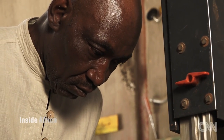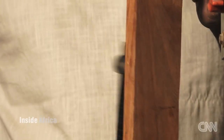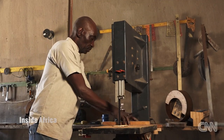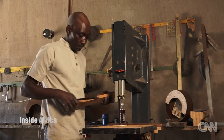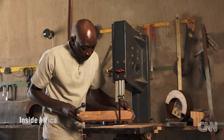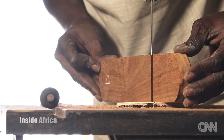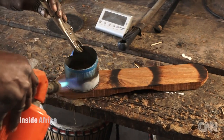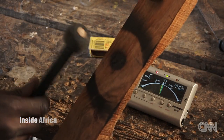Once the key has been pared down to the correct length and width, Oni tunes it by ear. If the pitch is too high, he shaves off layers of wood to lower it. To give the marimba a rustic African look, Oni burns the wood with a blowtorch, and then fine tunes the key with a chromatic tuner.